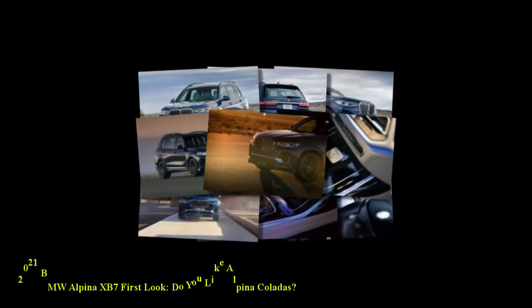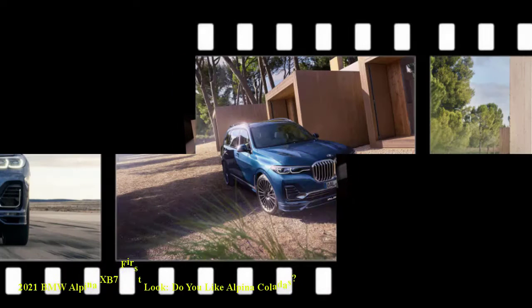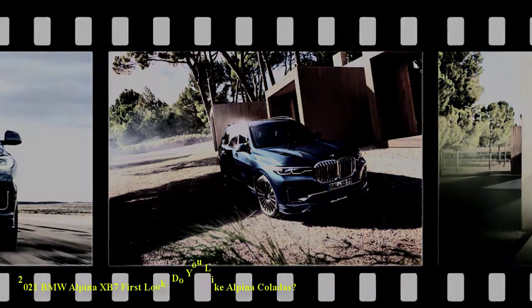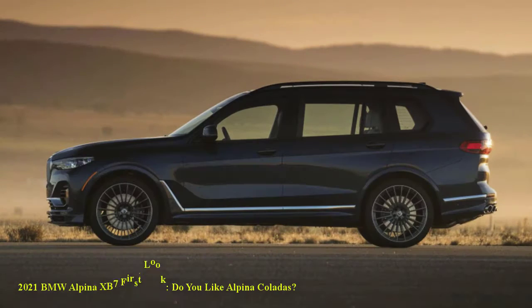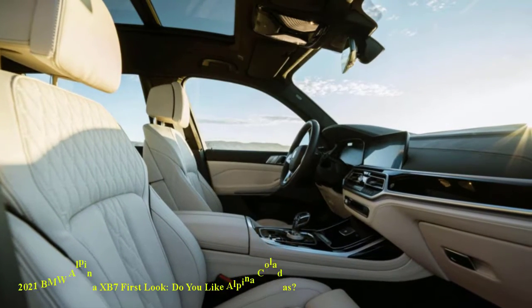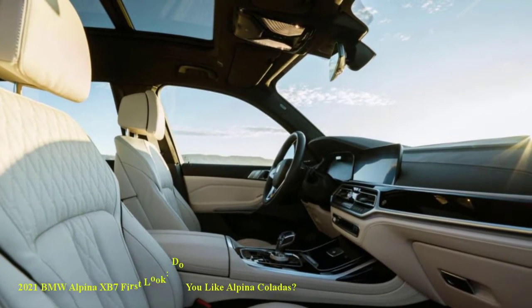Under the hood sits a twin-turbocharged 4.4-liter V8 that delivers 612 horsepower and 590 pound-feet of torque. That's nine more horses than the 2021 Mercedes-AMG GLS 63. A ZF-sourced eight-speed automatic transmission with wheel-mounted buttons sends the Alpina's power to all four wheels. BMW claims the XB7 accelerates to 60 mph in just 4.0 seconds and cruises past the quarter-mile mark after 12.6 seconds.